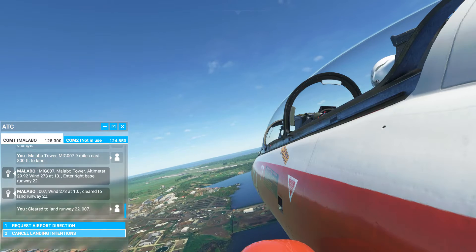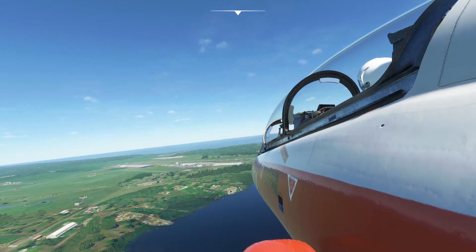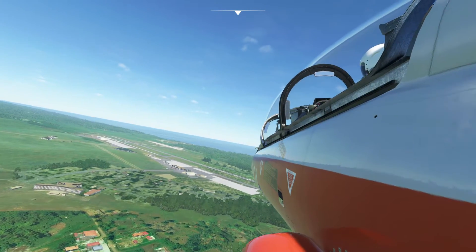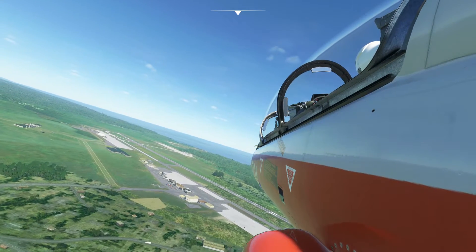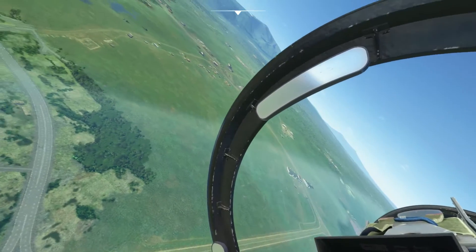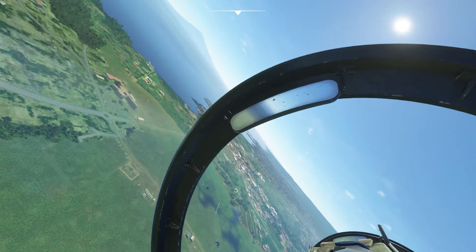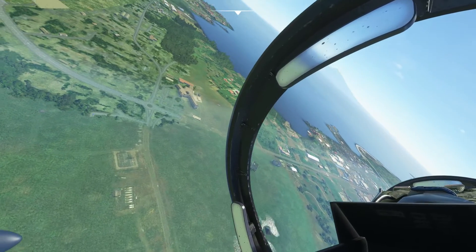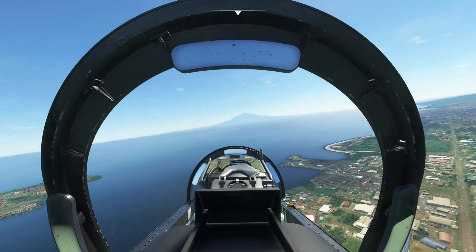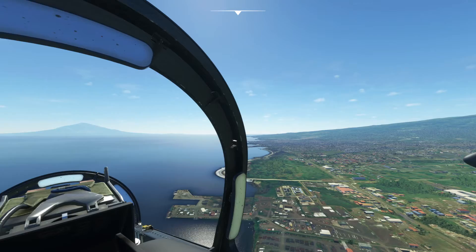Right, runway 22 — the same as we took off from, to the left there. So we'll just do a circle to the east here and come in landing from the water, which is always scary but fun. Let's get my head back in the game. Certainly very picturesque — wow.